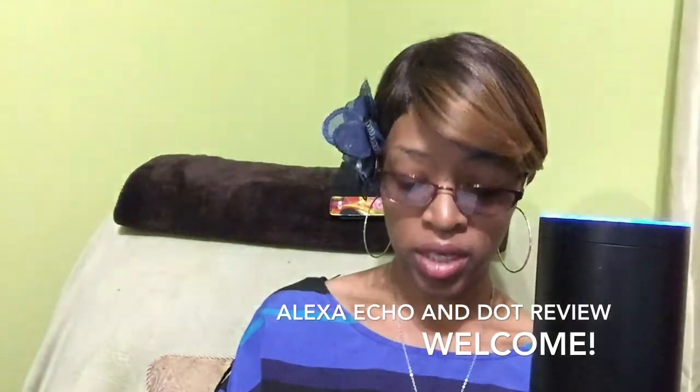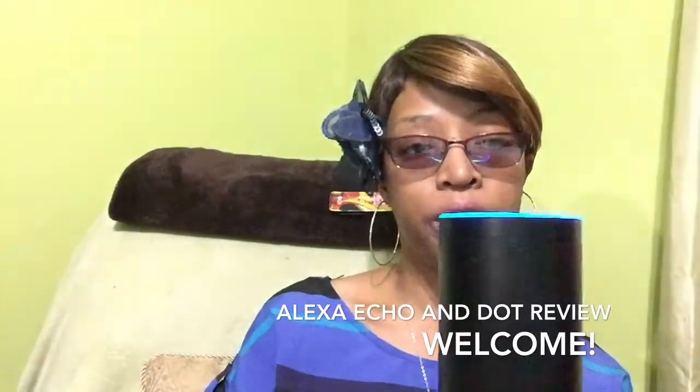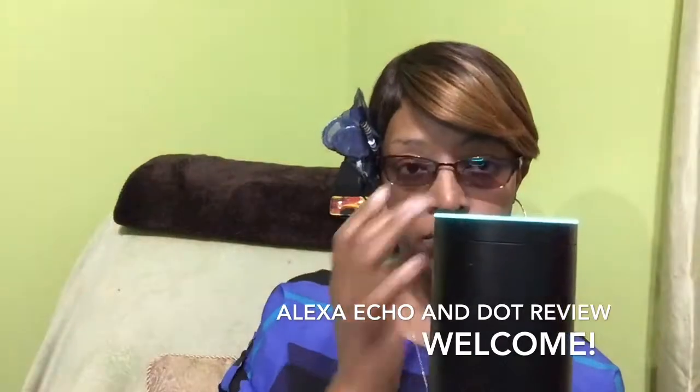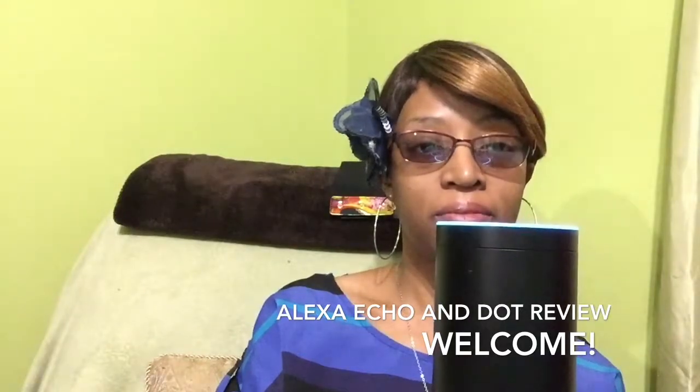She also does a series of bedtime stories. Alexa, open short bedtime stories. 'The correct answer is acceptable. Your score is zero. Which of the following is a synonym of aesthetic?' Alexa, stop.